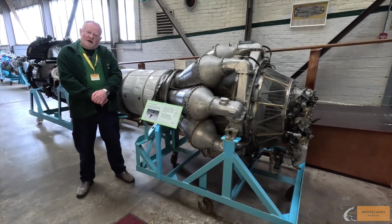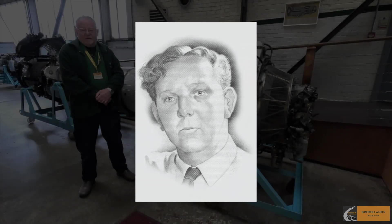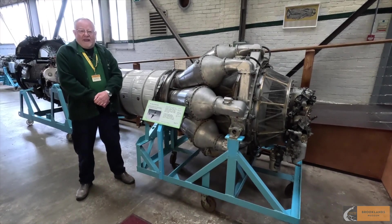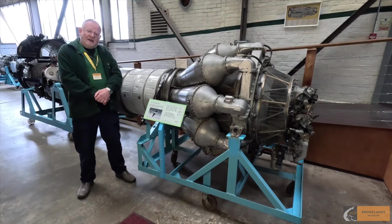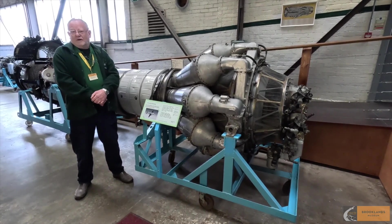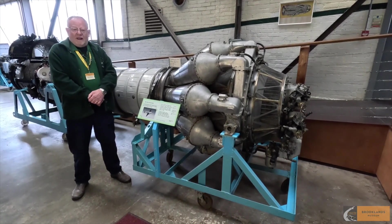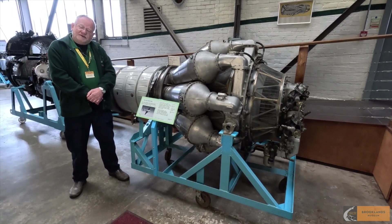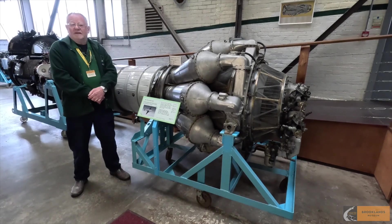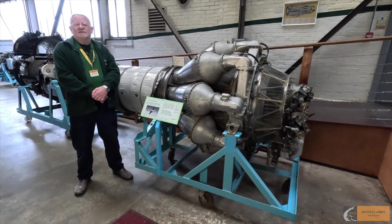Rolls-Royce put in charge a gentleman called Stanley Hooker, who was a rather extraordinary physicist and engineer who understood perhaps better than almost anyone in the world — apart from Frank Whittle — how air compressed and what one could do to exploit the compression of air. He'd been in charge of Rolls-Royce's supercharger business, and it was natural that he should be appointed to lead the jet engine industry.